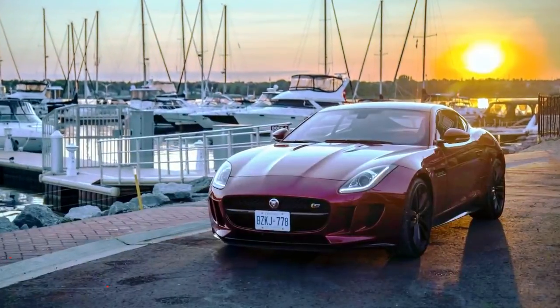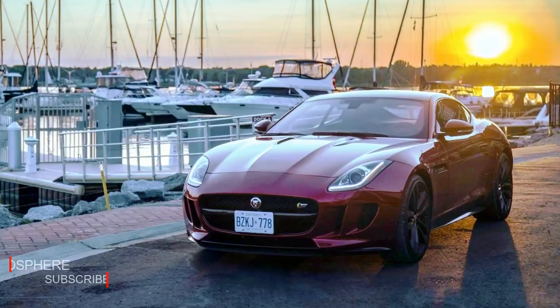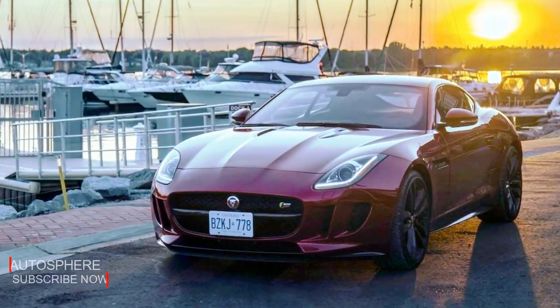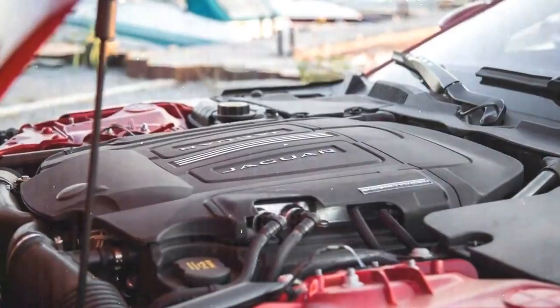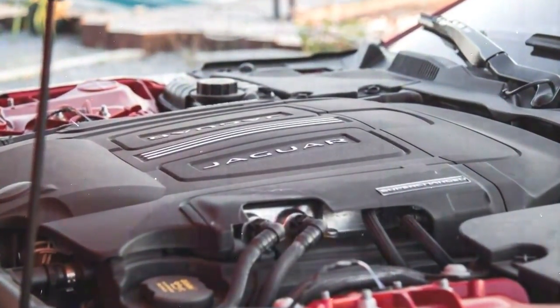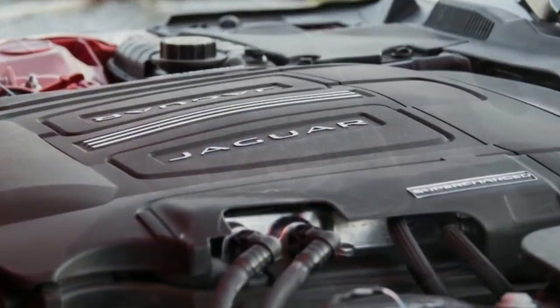Taking you from 0 to 60 miles per hour in 4.8 seconds and on to a top speed of 171 miles per hour. The 380 horsepower supercharged V6 engine delivers refined, smooth performance, standard on F-Type S AWD. The active sports exhaust allows manual control of the system for even greater driver engagement.